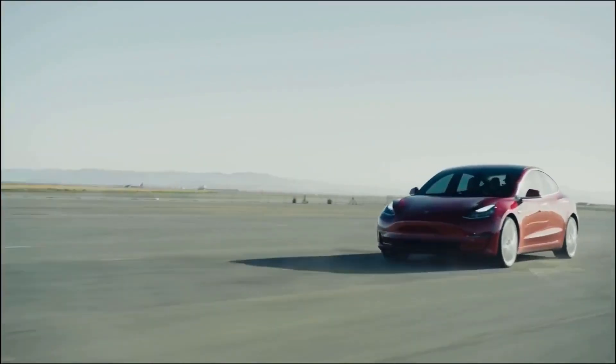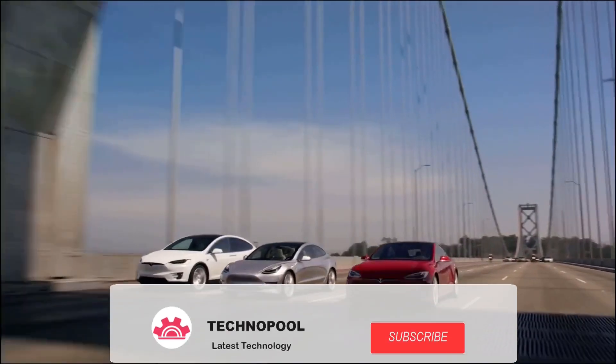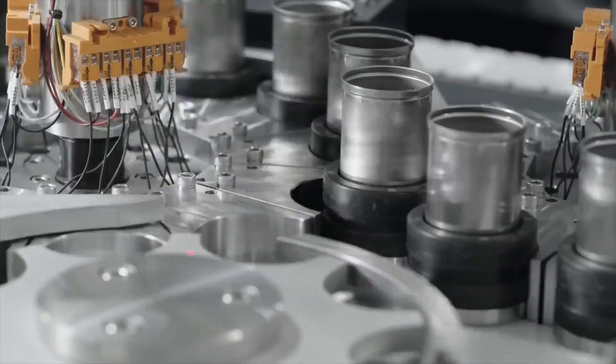Before we start, let us know in the comments below what you think about the new upcoming Model Y, and make sure to give this video a thumbs up if you enjoy it. Subscribe to Technopool and hit the bell icon for notifications. Now let's get into it.